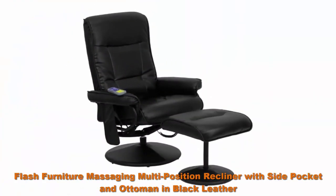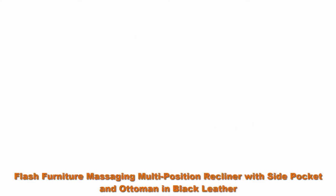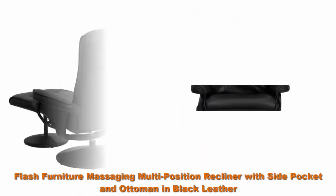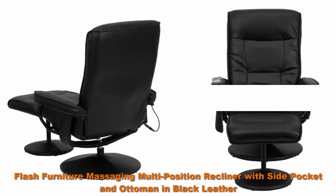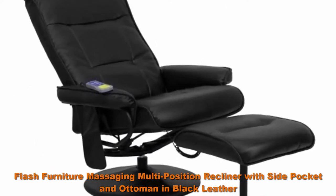Top 2: Flash Furniture Massaging Multi-Position Recliner with Side Pocket and Ottoman in Black Leather. Work on relieving your stress and cramp muscles as well as your next project in the comfort of your home or office with this lever-adjusting recliner and ottoman set with 5 massage modes and 3 intensity levels. Get into your most comfortable position.